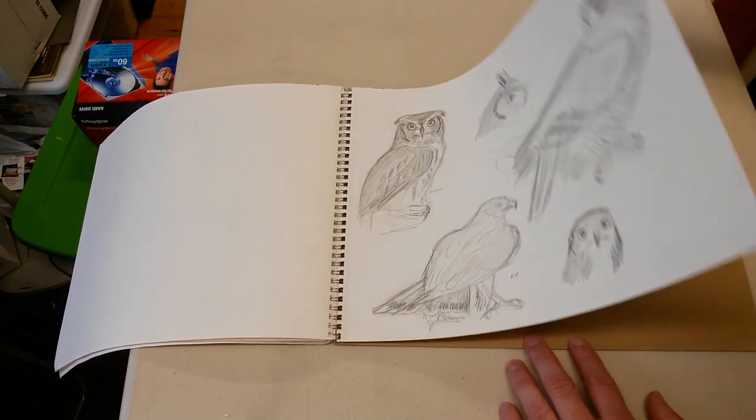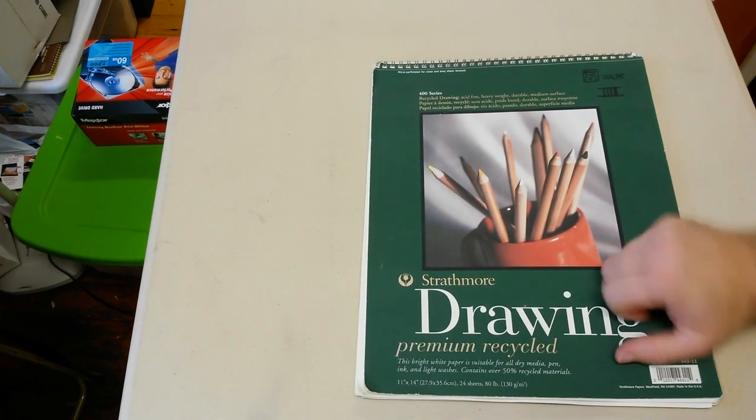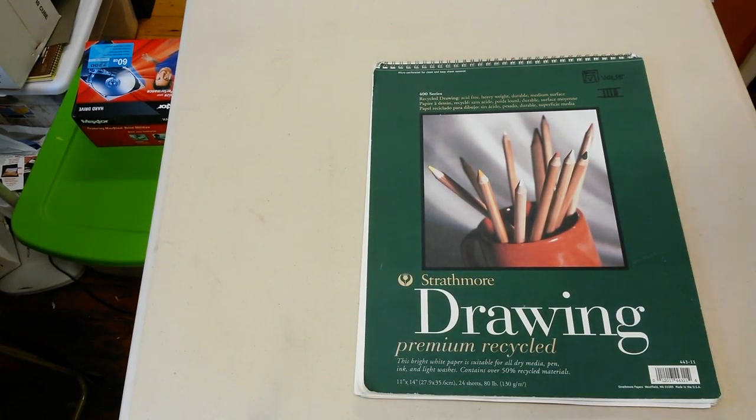Just more live bird sketches, and there is the end of that book. So like, subscribe, comment, let me know what you think, let me know what you want to see, and we'll go from there.